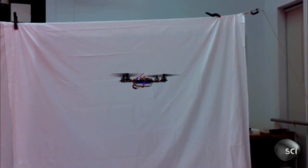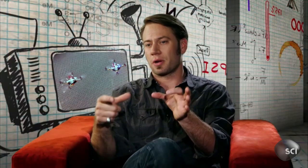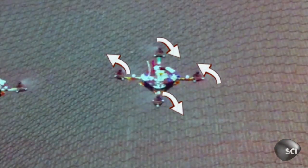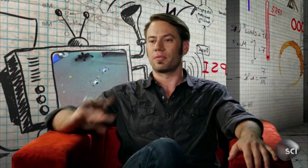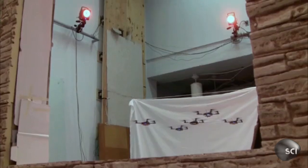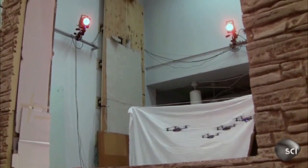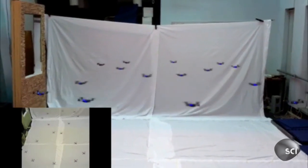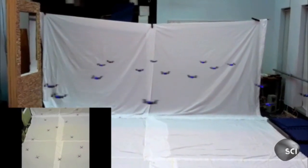The whole thing isn't rotating around because they rotate two of the propellers in opposite directions, causing a counter-rotational force — very clever, very smart. That's what makes the nano quadrotor capable of agile flight. But how can a whole swarm of them do this?